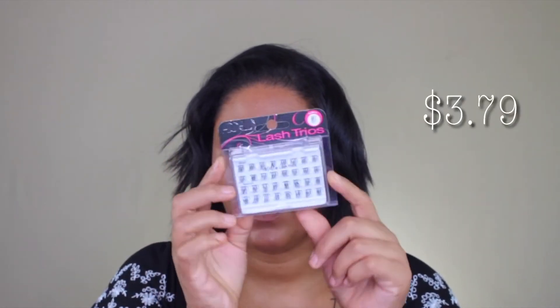Another set of lashes I got is the Ardell Trio Lashes. I love these because they have short and medium lengths — two different lengths in one pack. I really really like these.